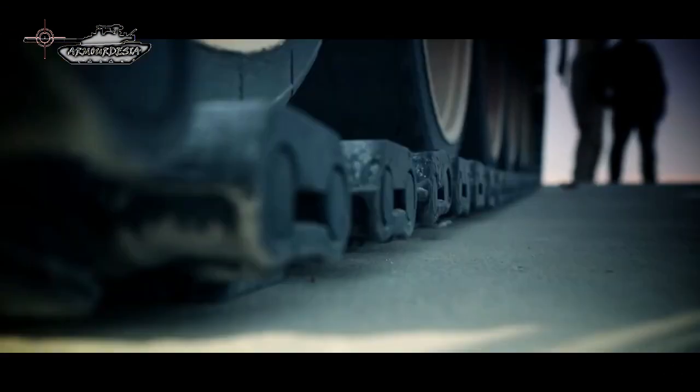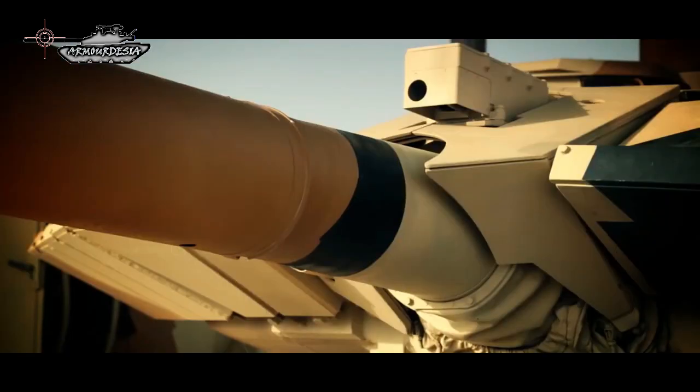India also approved procurement of 464 of these main battle tanks. If the deal comes through, these could be delivered within the next 3 to 4 years.